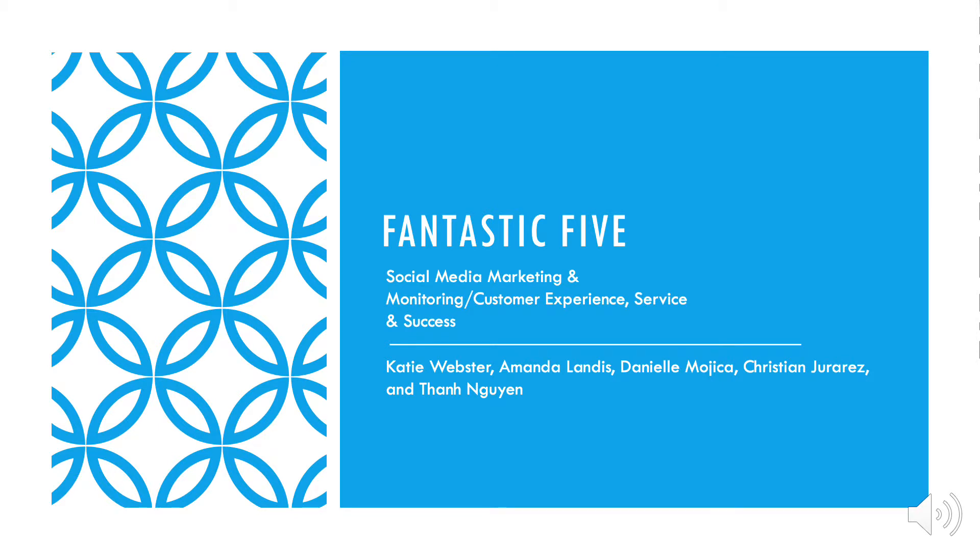Hi, we are Fantastic Five. In this presentation, we will be evaluating a variety of marketing technology tools to help with social media marketing and monitoring customer experience, service, and success, with an emphasis on social engagement.